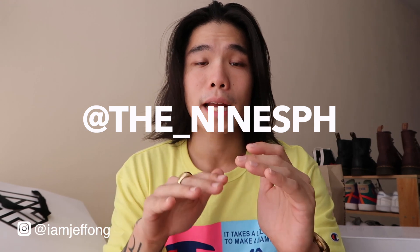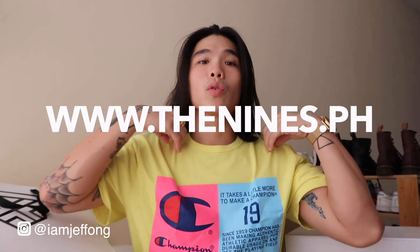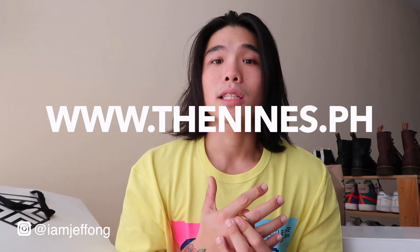Before we start, I want to give a shout out to The Nines PH — that's the_ninesph on Instagram — and you can shop on their online store at thenines.ph. I got this Champion neon green shirt from The Nines. They are open at Uptown Mall from 10 a.m. to 7 p.m., but right now the more convenient way to shop is online, so I recommend visiting their website at thenines.ph.